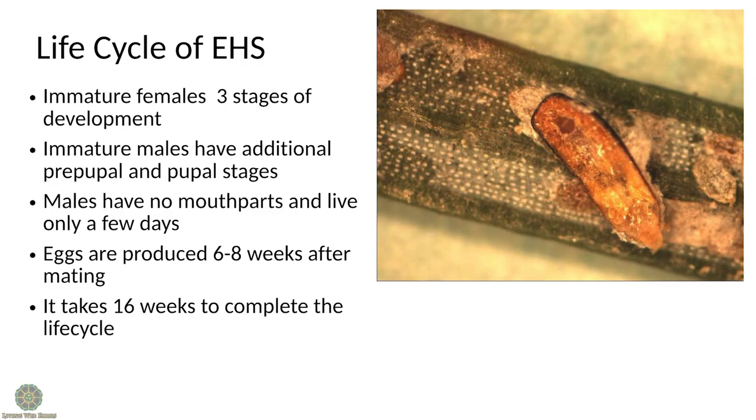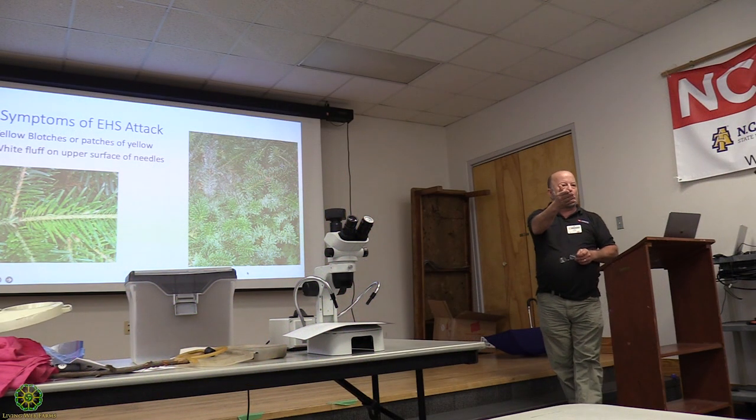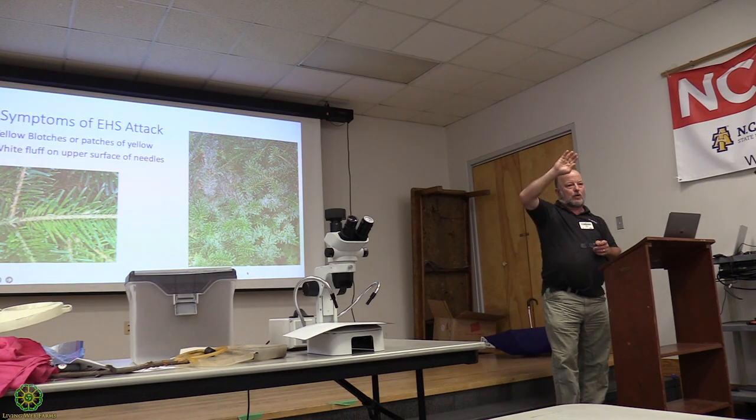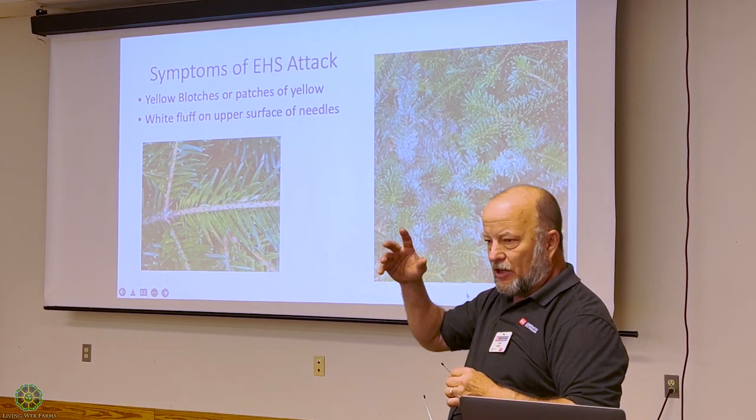Before the adelgid, there was one tree that was brought to my attention out on 221 in Foscoe on Church Road that had scale — that was about the first scale we ever saw on hemlock. The Sinclair and Johnson book listed that scale would not kill hemlocks, but in that particular case scale did kill the hemlock. Once the adelgid came in and weakened the trees, the scale just proliferated and then jumped onto the Fraser firs next door.